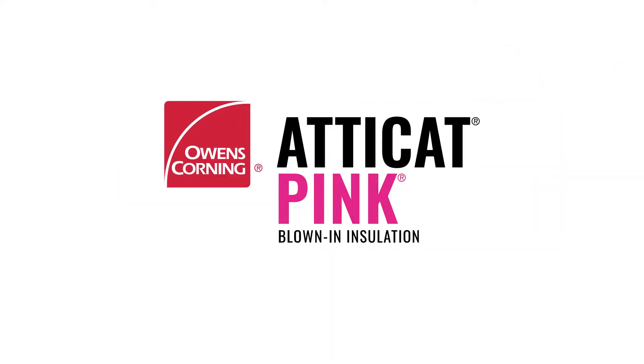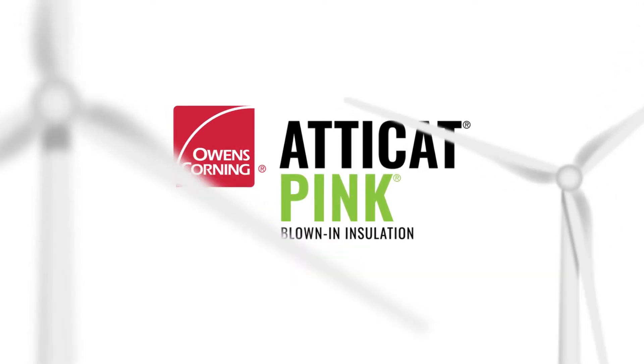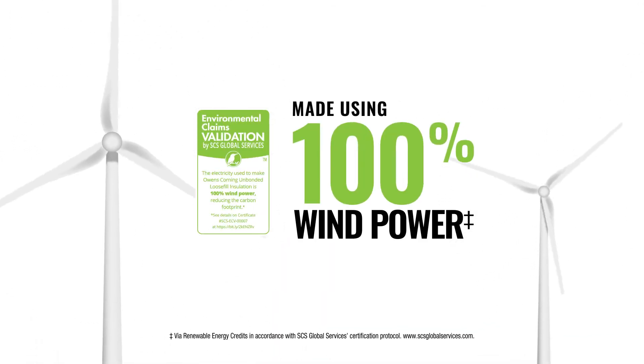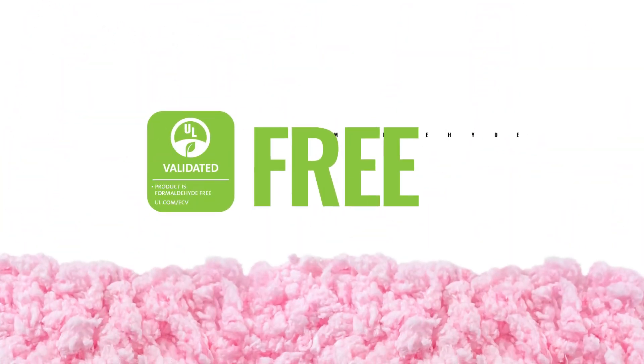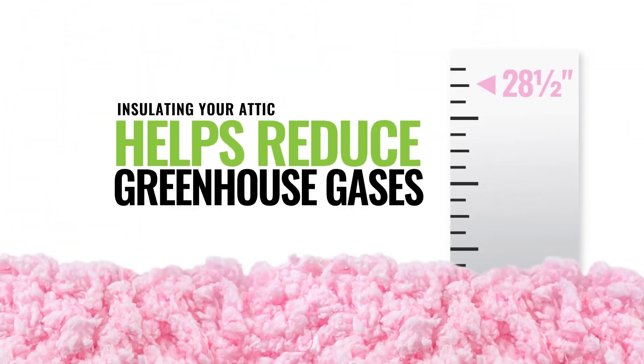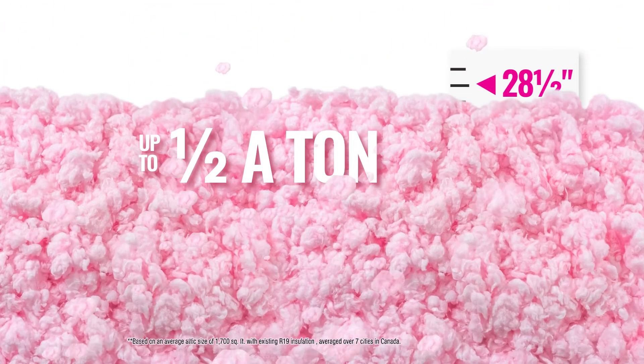Plus, our pink insulation helps you make more sustainable choices for your home. It's made using 100% wind power, 73% recycled content, and is formaldehyde-free. Insulating your attic helps to reduce your greenhouse gases by up to half a ton per year.